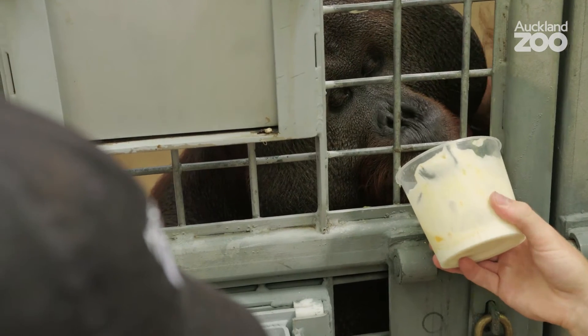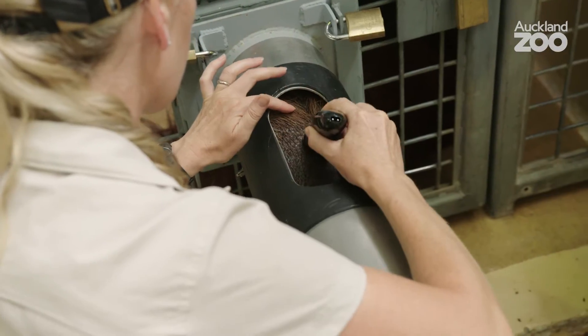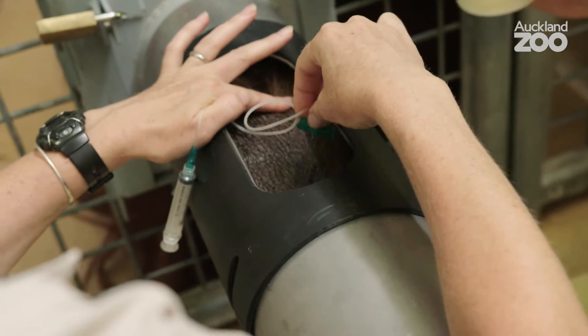We had to get him used to the holding and now we've started to introduce different kinds of equipment that will be associated with taking blood — like the alcohol wipes and then using the butterfly needle. I've cut the end off the needle so it's still sharp but it's blunt and it's not going to pierce his skin.